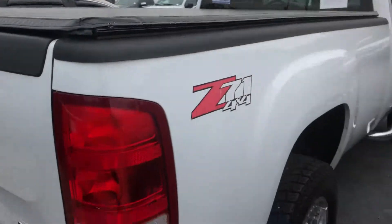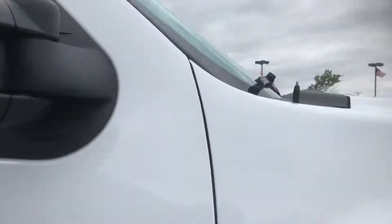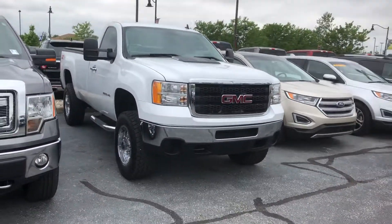Decent mileage for a 2013. Please give me a call — Steve Meakin, 317-852-2231. Let me know when you'll be available to come out and take it for a test drive. Thank you.